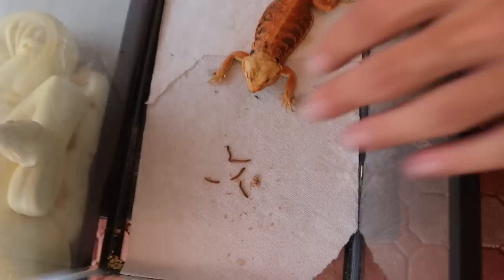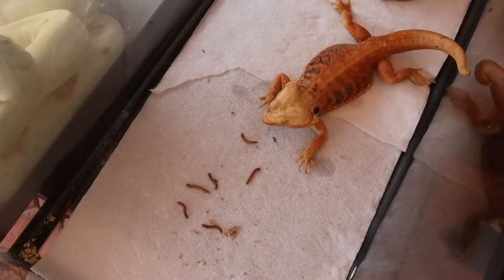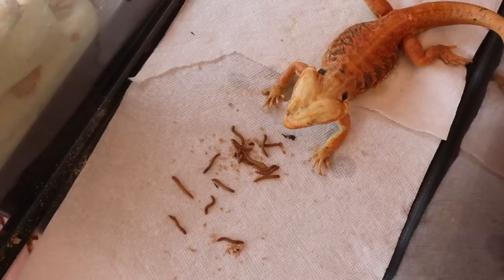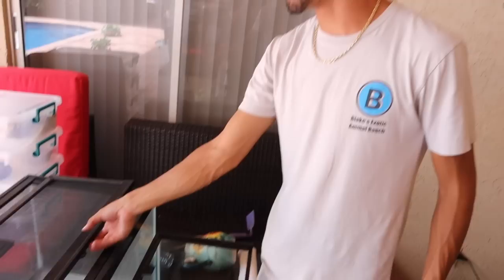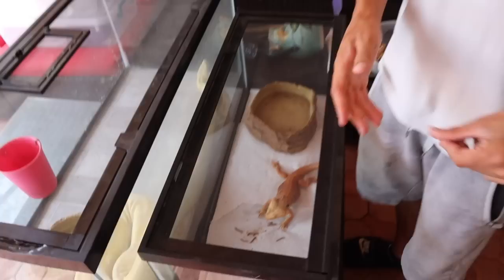There you go buddy. Right here we have some mealworms — let's see if he goes for it right off. He's looking at them, he's definitely looking at them. There he goes — licked it right up! Good job buddy. Let me give him a few more, a nice bunch in there. There he goes — one, two — awesome. Beautiful scaleless bearded dragon here on the ranch. He'll stay here until we find the appropriate owner for this beautiful animal.